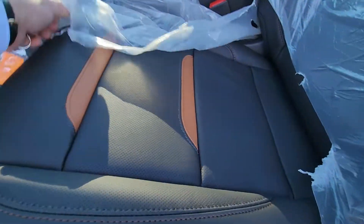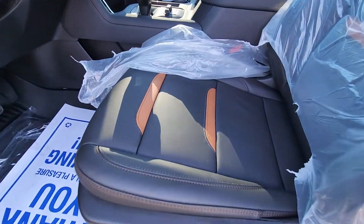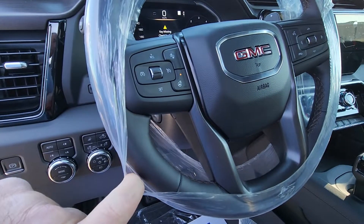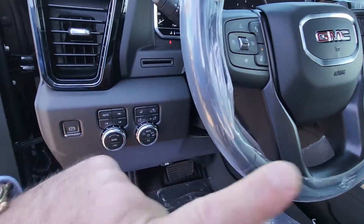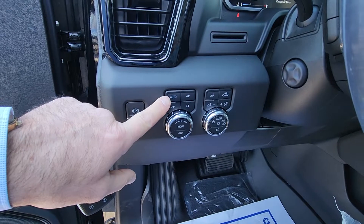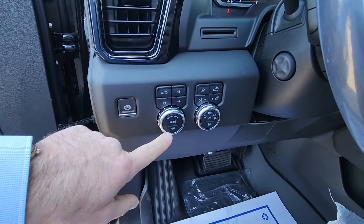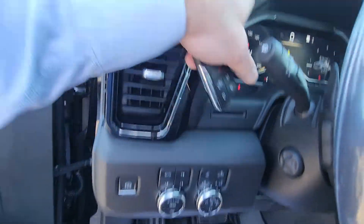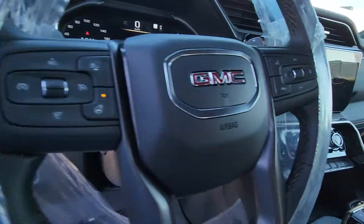Your full power seat with lumbar. It's an AT4, so it comes black with that Kalahari accent trim. It is a heated and leather-wrapped steering wheel. They've moved some of your controls around, but you still have the auto four-wheel drive, a mode selector, and a trailer tow selector on here as well. It is now an electric parking brake. Some really cool silver accents in here.